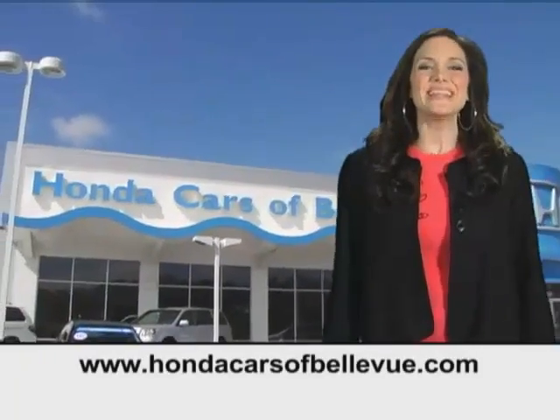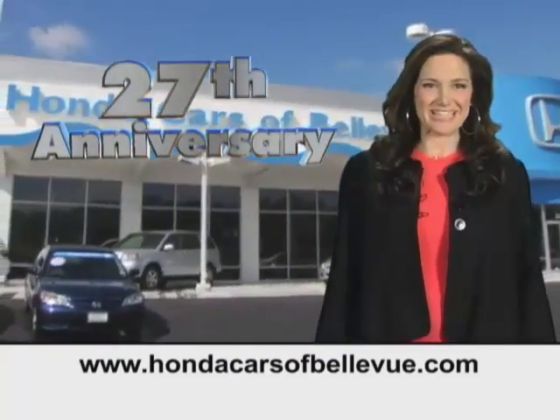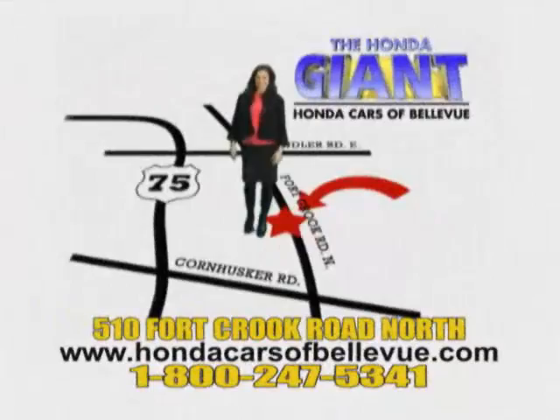Thanks, Brian. Find this and many more quality pre-owned vehicles at HondaCarsOfBellevue.com. Serving the heartland for 27 years, one happy Honda customer at a time. Honda Cars of Bellevue — one small step off Kennedy Freeway, one giant Honda savings store.